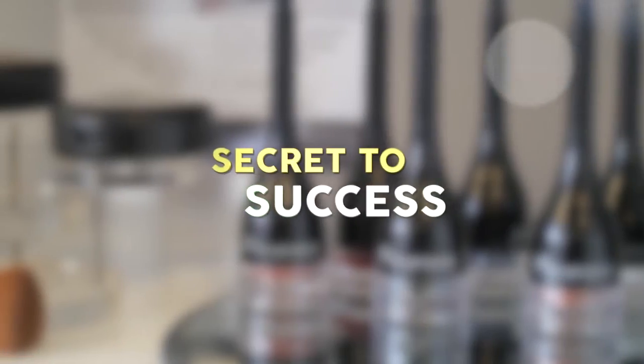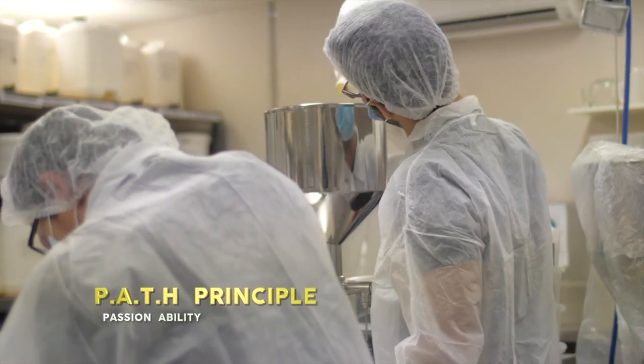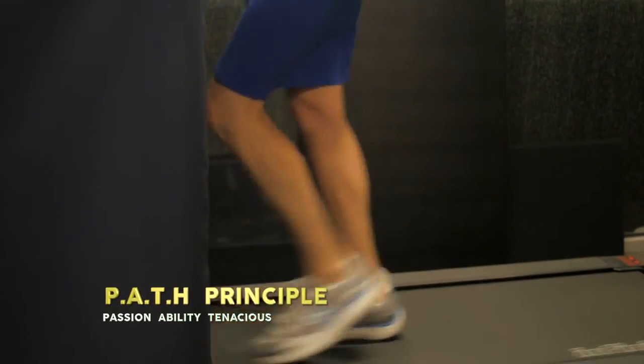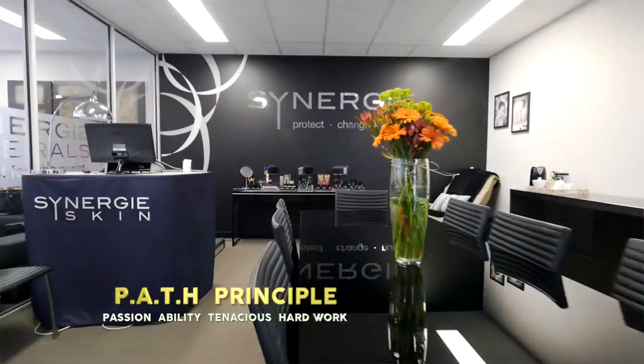Terri, you have made a beautiful, successful business here and I can see that you're so passionate. What is your secret to success? Well, I love acronyms and I've always lived by what I call my PATH principle — P-A-T-H. To be successful in business you firstly have to have Passion, and absolutely believe in what you do with every fiber of your being. Secondly, Ability — you have to be capable and have the qualifications. Thirdly, my son always describes me as Tenacious — I never give up, I'm like a dog with a bone sometimes. And finally, Hard work, because you can't just sit there and expect everything to happen. I've worked very hard over the years and I'm really proud of where I am now.